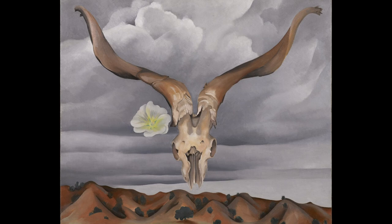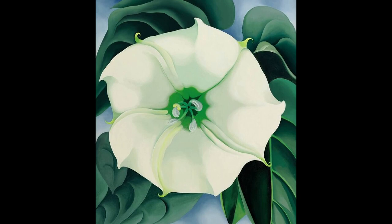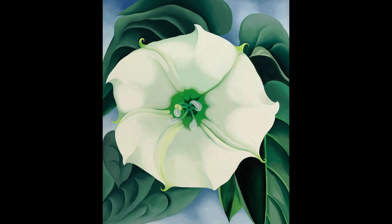4. Jimson Weed: White Flower No. 1. This painting depicts a large white flower in close-up. The painting is known for its bold composition, the use of strong contrasting colors, and the representation of the flower as a sensual object.